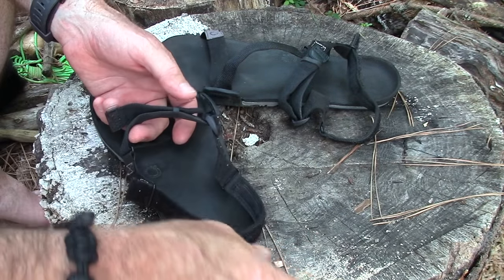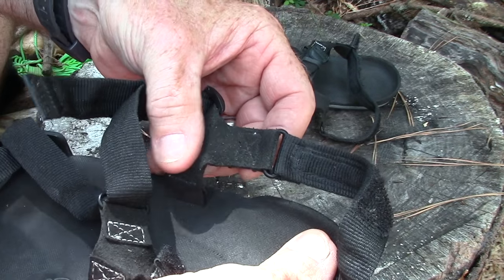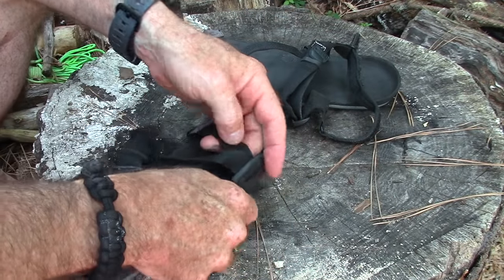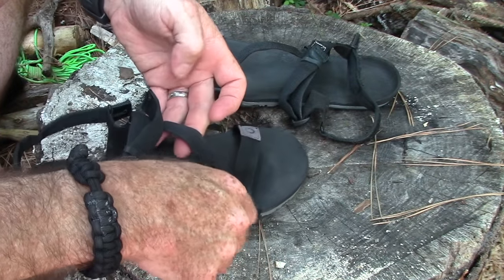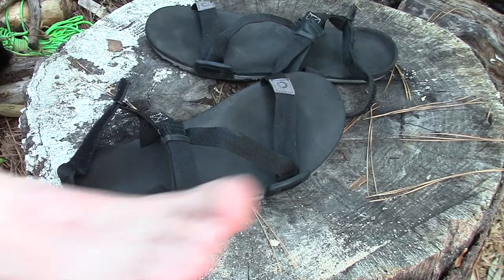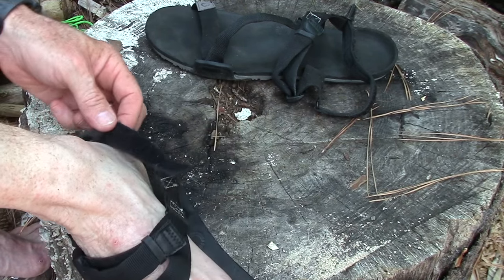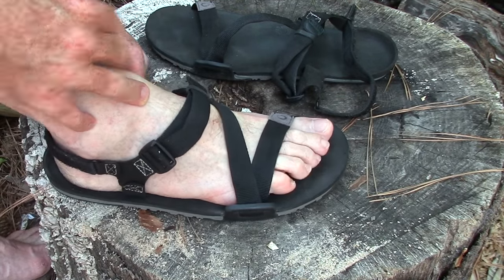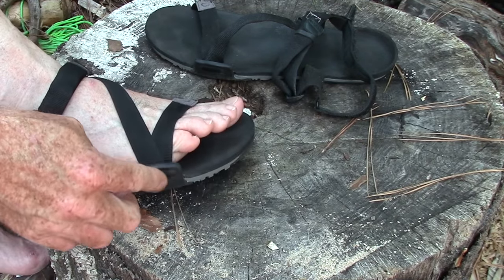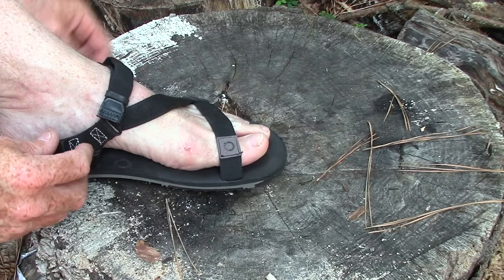I've had sandals in the past — I think I had some Tevas — that would rub my feet and were not comfortable. These are very comfortable; there's a smooth surface wherever it touches your feet, there are no seams, you can't really feel any stitching. Nothing rubbed or made a blister at all. They've got nice little keepers like a watch band, so once you get it adjusted the way you want it, it stays. Basically you just slide your foot through, the strap around the back has velcro, and you can adjust and tighten to your liking. This is absolutely 100% comfortable.